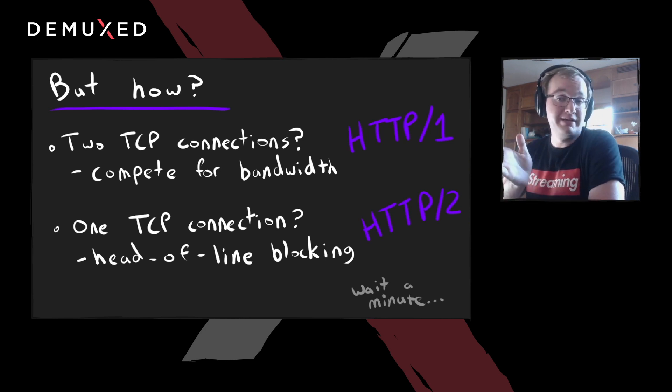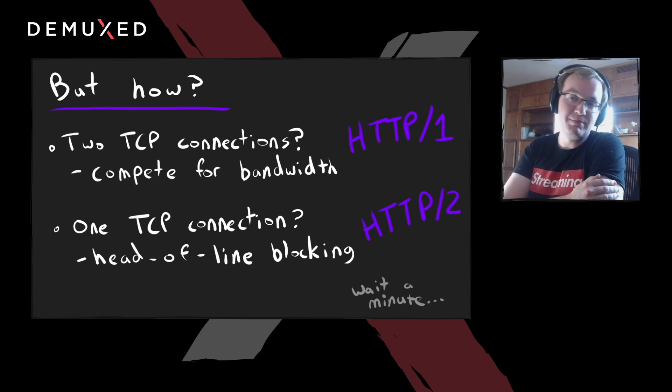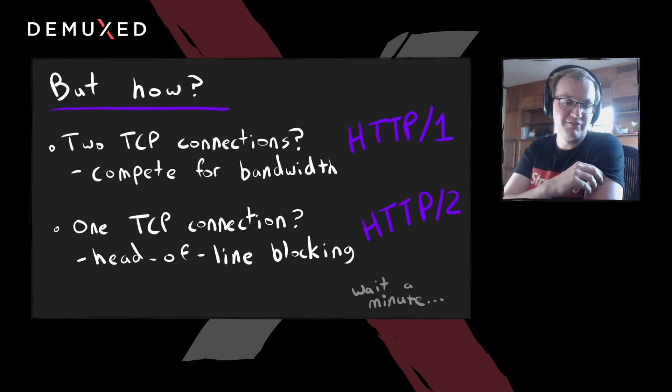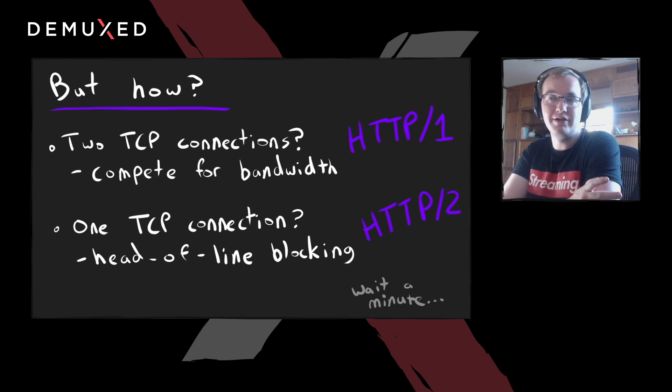What if you had a single TCP connection and sent both segments over it? Well, now you've introduced head-of-line blocking, with packet loss impacting both streams, and frames getting ordered and flushed in order when they're really independent of each other. These two issues are very similar to what HTTP/1 and HTTP/2 respectively deal with.